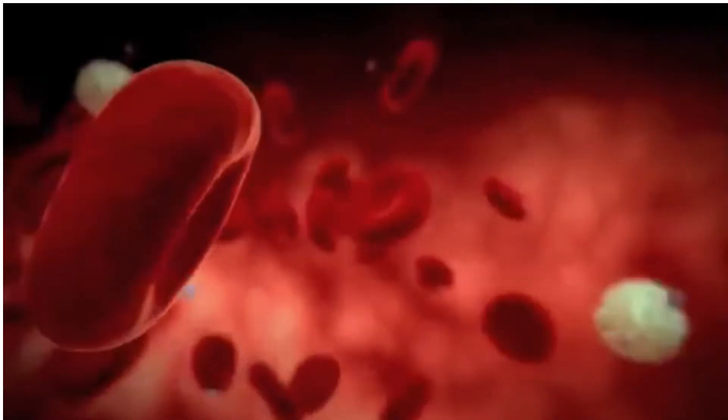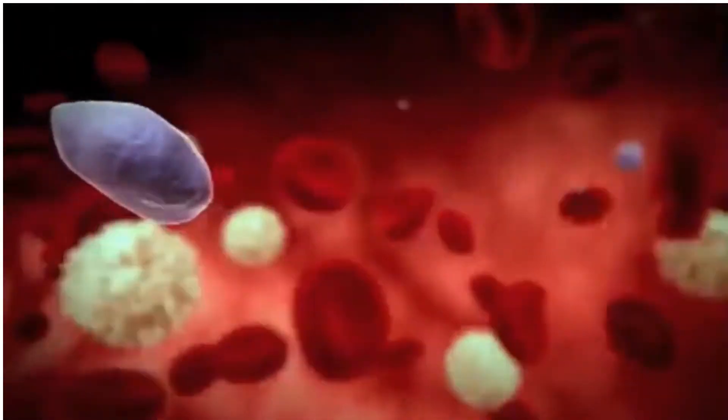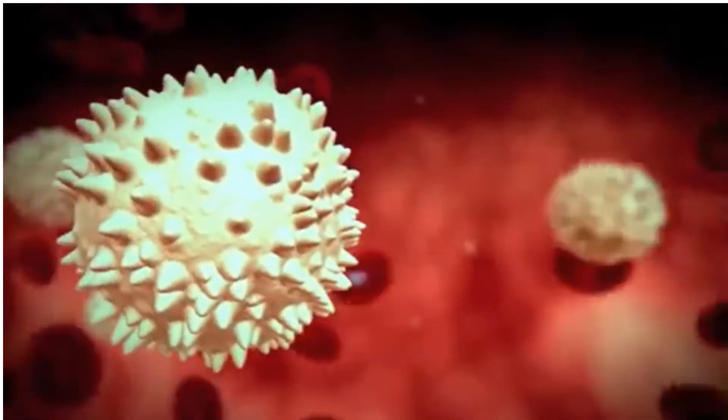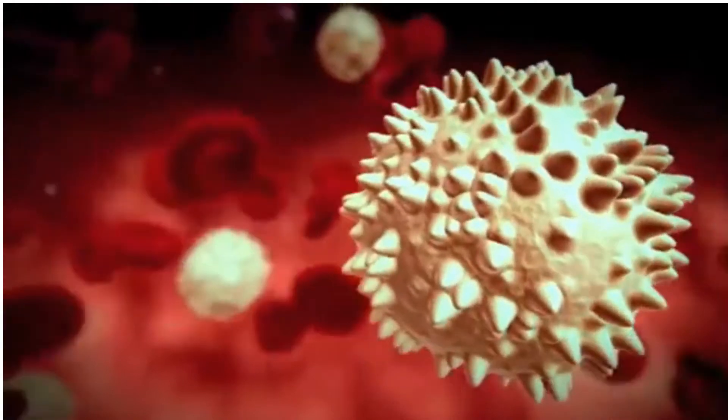Our red blood cells carry oxygen and nutrients. Our platelets stop bleeding and help to heal our wounds. Our white cells protect us against infection. And the yellow liquid plasma in which they are suspended carries an array of proteins that regulate bleeding and clotting.